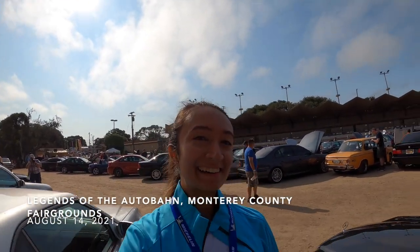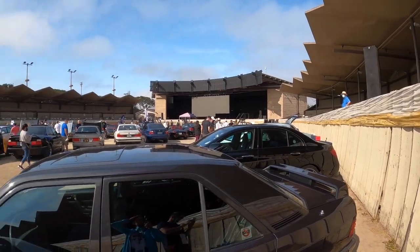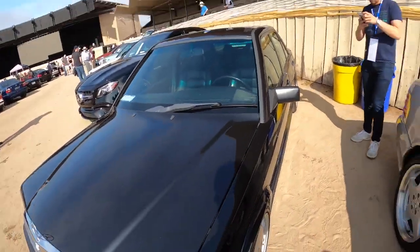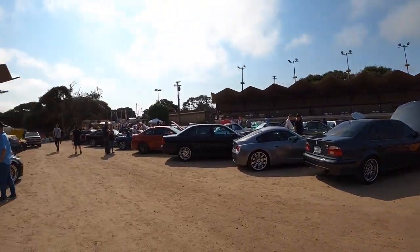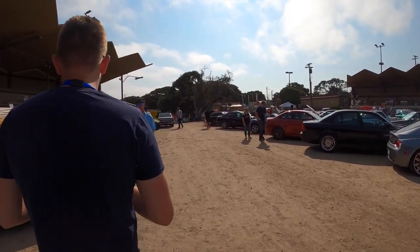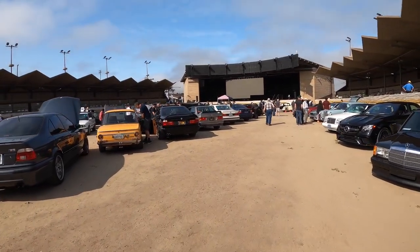So it is August 14th and we are now here at Legends. We got a spot in the main area — I finessed it — while Matthew and Ryan were parking in the overflow, since unfortunately this year not too many spots here. But we're just enjoying the cars we can. This is gorgeous, by the way. My favorite so far has been the E39 M5 over there, of course, because I love the E39. Let's check it out.